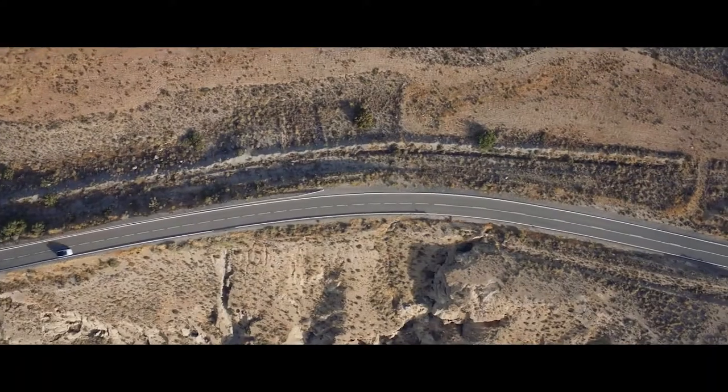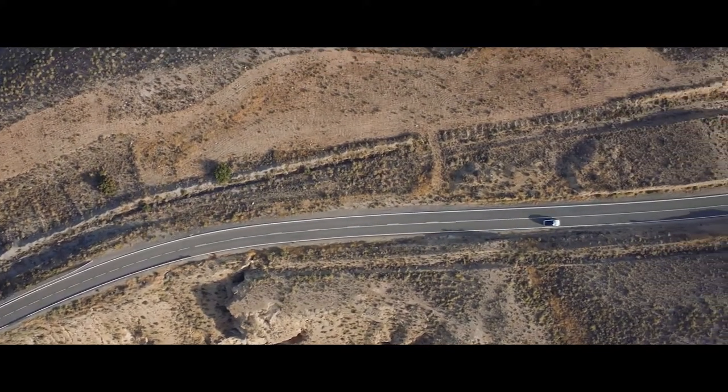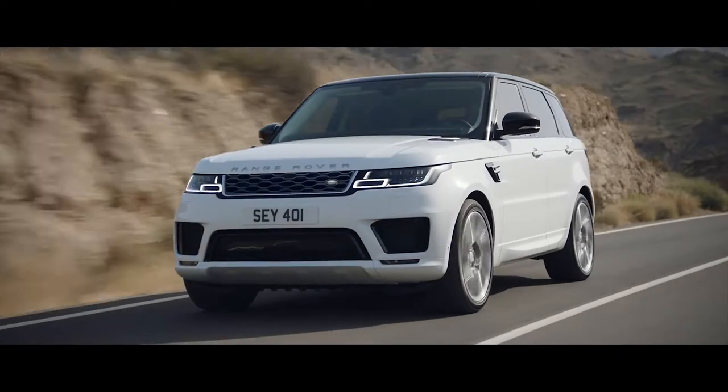The new Range Rover Sport offers a choice of eight different powertrains. Land Rover's first plug-in hybrid electric vehicle, the P400E, represents a new and exciting chapter in the marque's distinguished history.